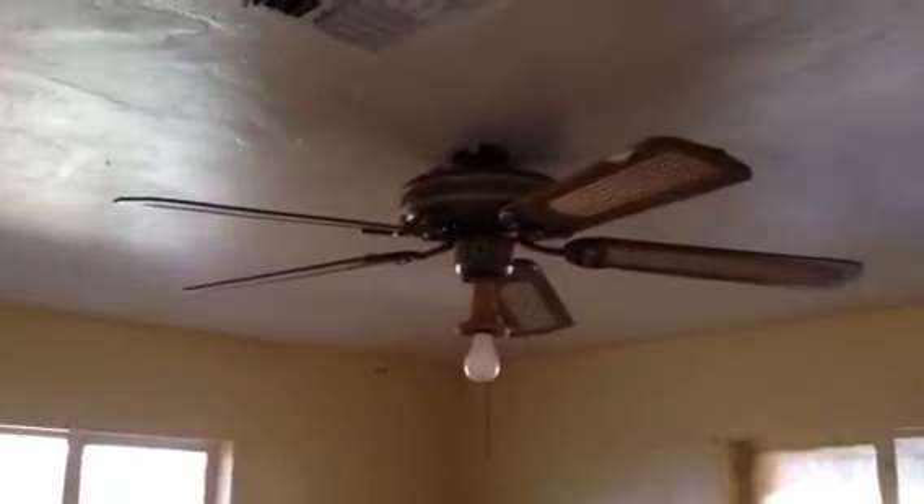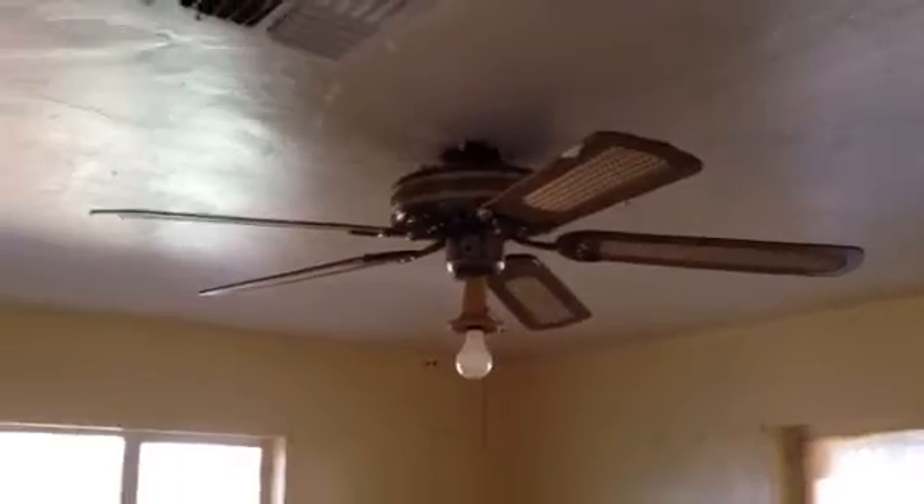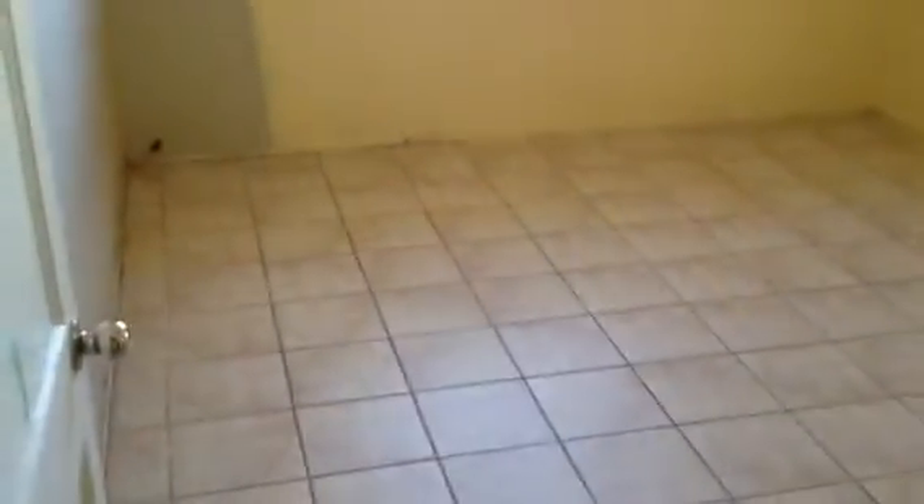Right over here we have bedroom number one. Condition-wise the walls look good, but they will need to be painted. There's also tile flooring in here. Looks like the ceiling fan is going to either need to be reattached or replaced. The tile flooring extends into this area as well.